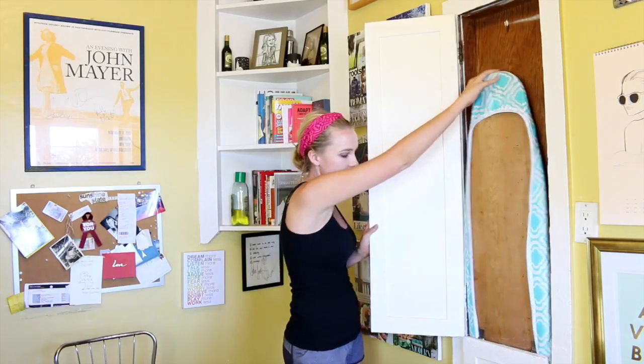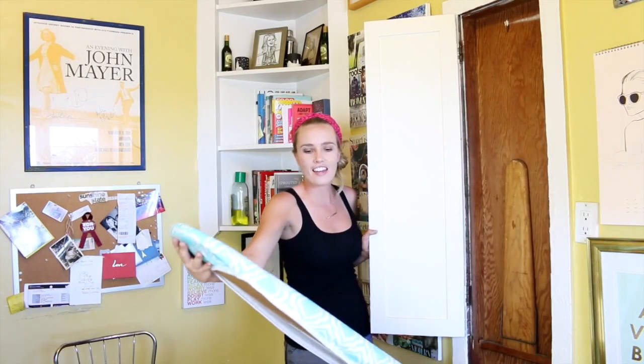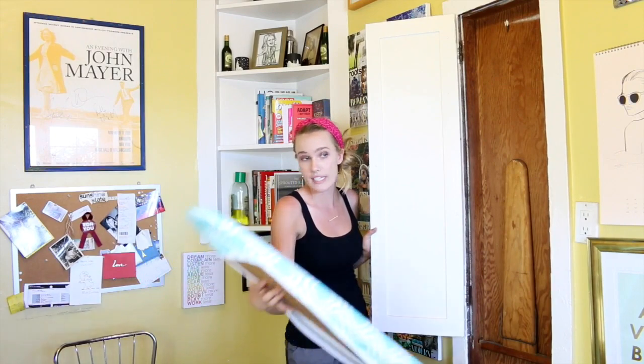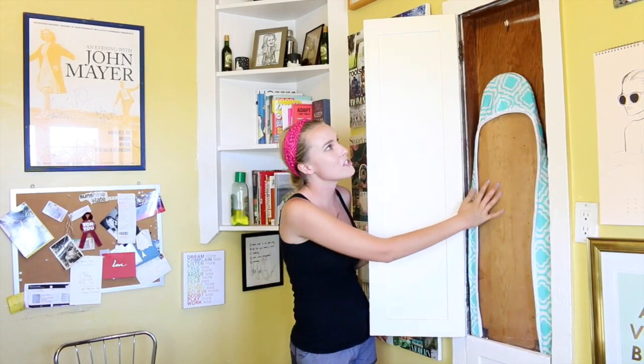Hey guys, it's Cassidy Gard and welcome to my kitchen. I love this space. It's definitely been a slash home office — I've had my desk here, my vision boards, my astrology boards, and an ironing board. One of the perks of living in an apartment built in the 50s is built-in ironing boards, because that was very important back then. It's super cute and I've really loved it as my home office.